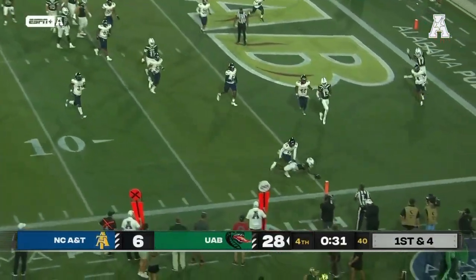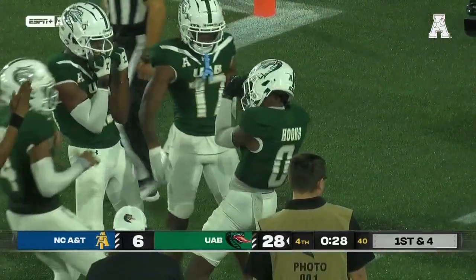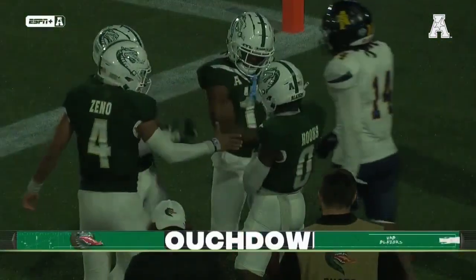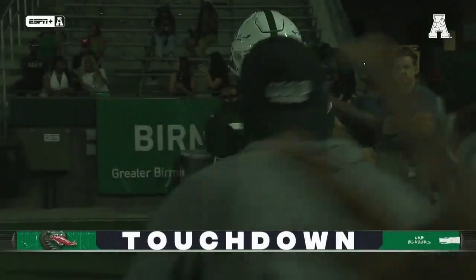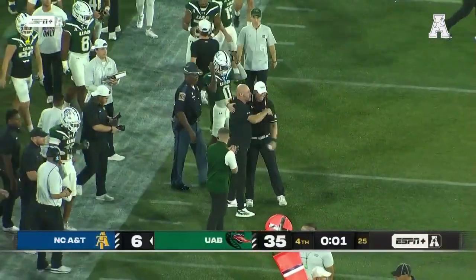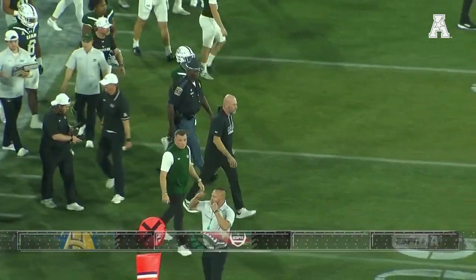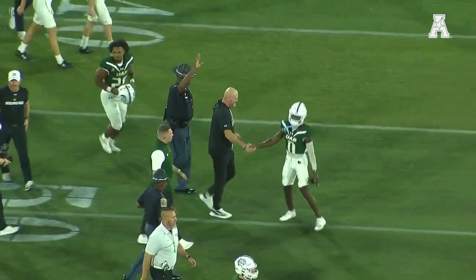He dumps this one off and he's got another touchdown pass. Iverson diving for the pylon, and UAB adds a touchdown late with less than 30 seconds to play. 35-6 the final — the UAB Blazers win in Trent Dilfer's debut as head coach at UAB.